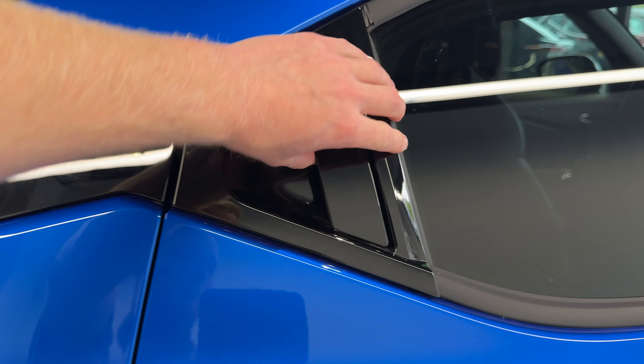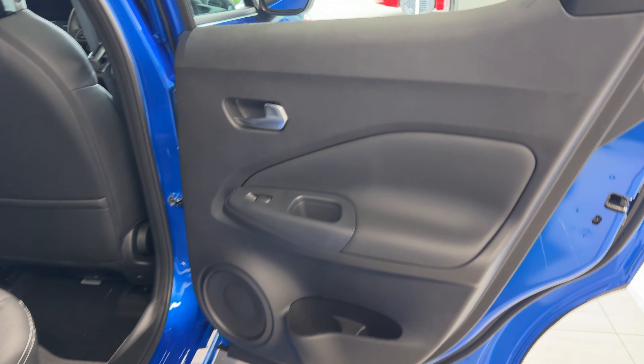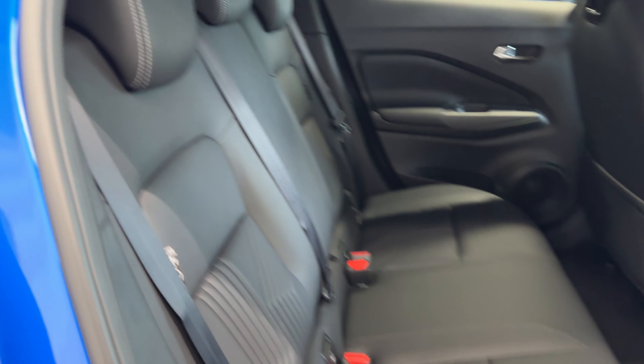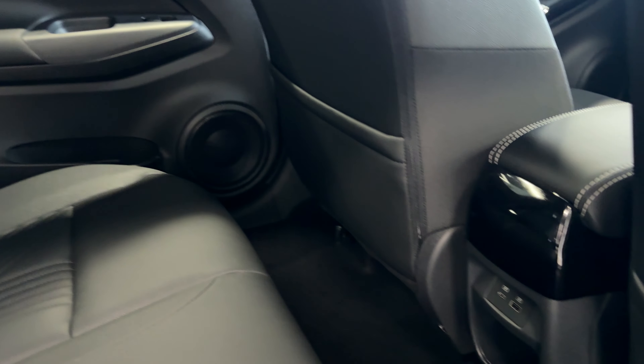Let's take a look inside the rear. Inside we have a full leather interior and two USB charging ports.